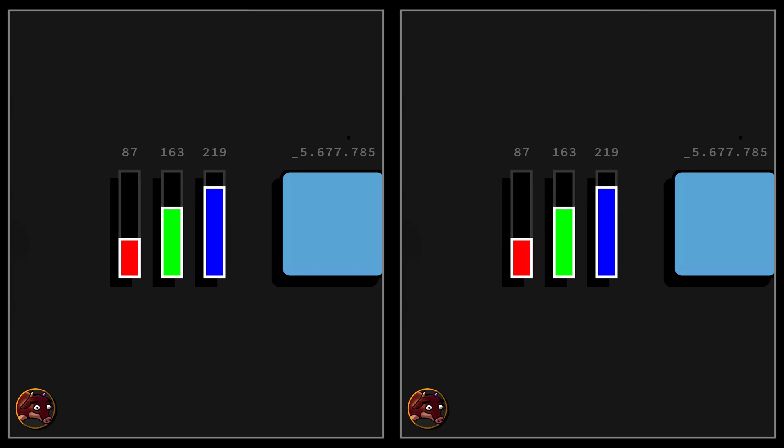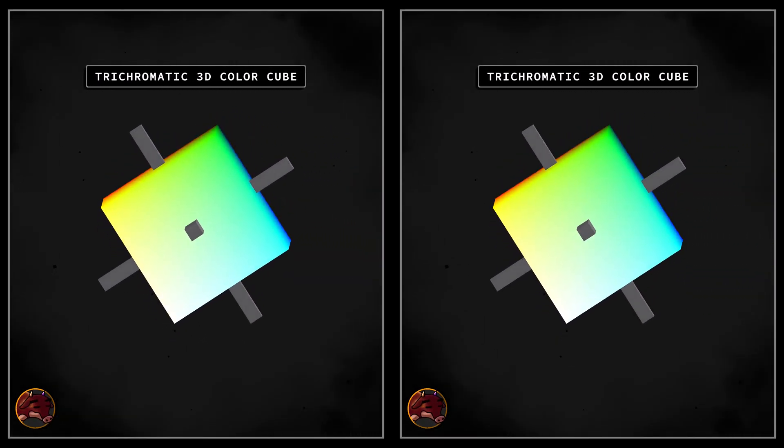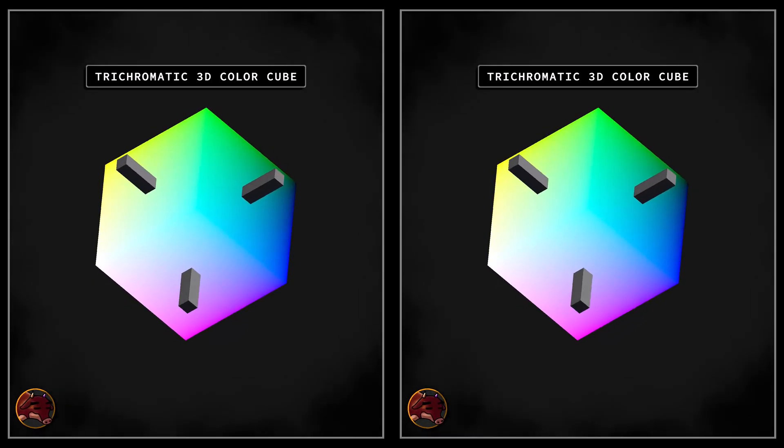In essence, the fake online tetrachromacy tests you encounter simply confirm whatever every conventional device already does — they demonstrate trichromatic vision. A standard digital image is a three-dimensional structure color-wise, where each axis represents a digital primary color: red, green, and blue.